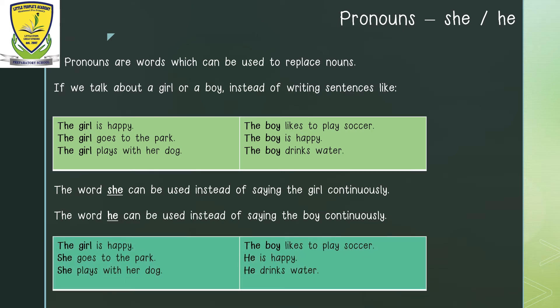The girl is happy. We will start off by saying 'the girl' so that in the rest of the sentences, we will know that we are talking about the girl. The next sentence will be: She goes to the park. She plays with her dog. This way, the sentences do not sound too similar. Let us read the second column. The boy likes to play soccer. He is happy. He drinks water. This is how we can use pronouns in our sentences.